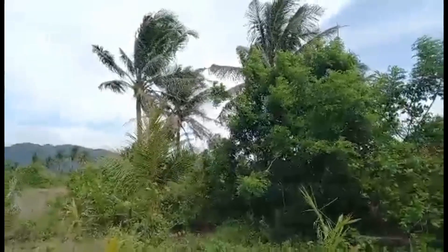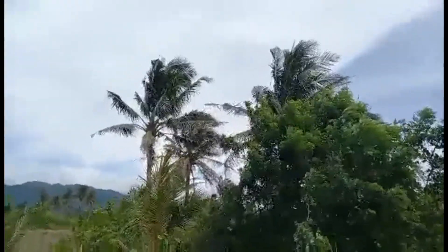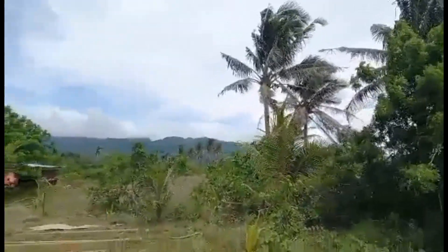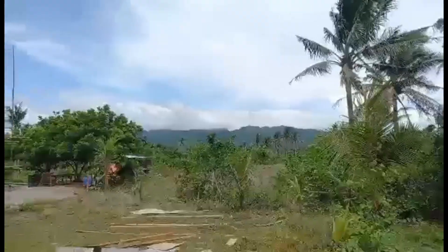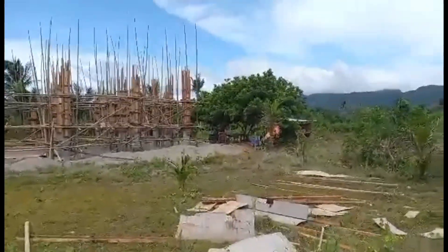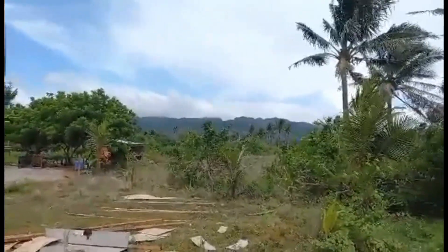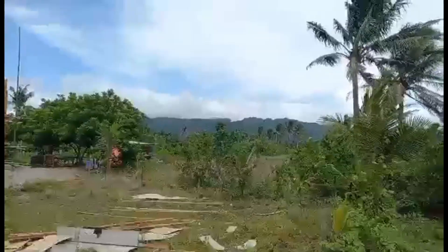It's such a beautiful day. You can see the breeze, the coconut trees, and then the mountains in the background. This area is very private. From this area we go down a ways and I'll take you for a walk on the property.